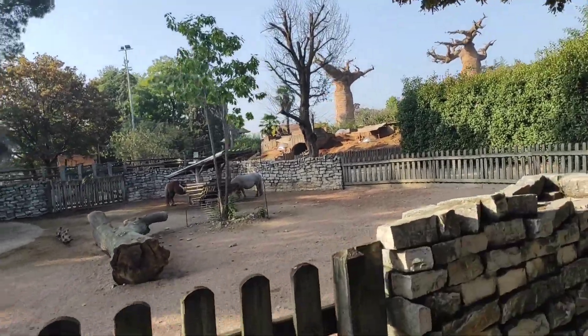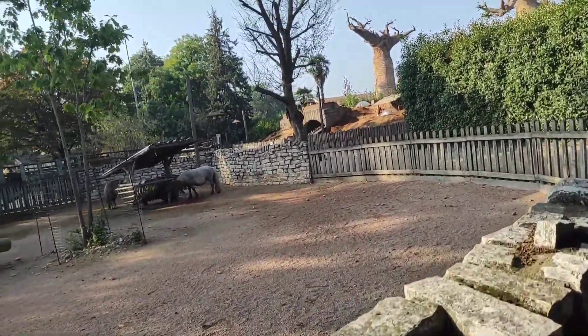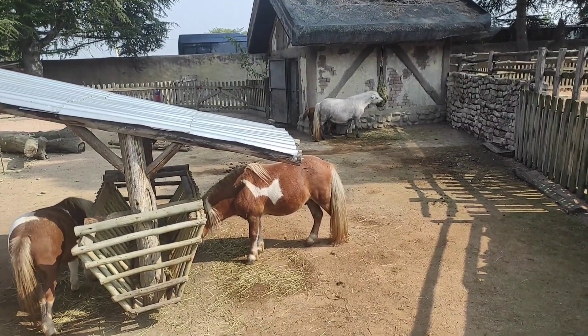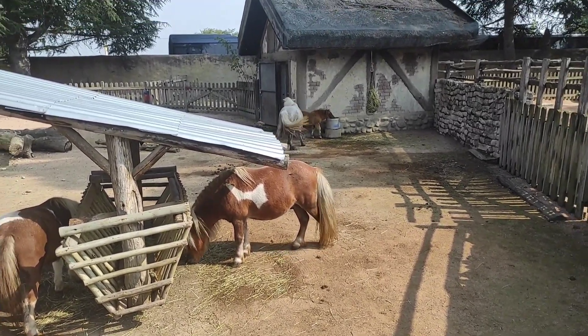Di là c'è una zona che non sapevo ci fosse. Intrigante, vado a darci un'occhiata. Qui vediamo i pony che degustano del fieno e anche dell'acqua.